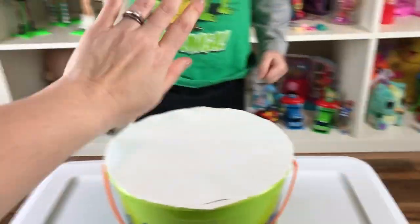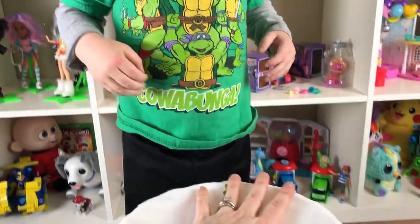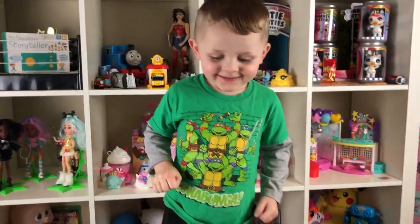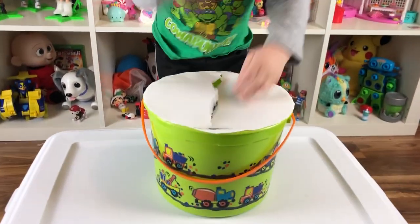Alright baby Erin, whenever I say 1, 2, 3 — smash! Alright, are you ready? 1, 2, 3 — smash! Smash, smash, smash!